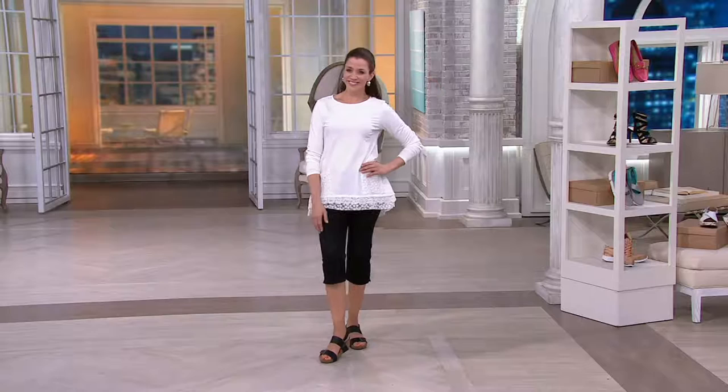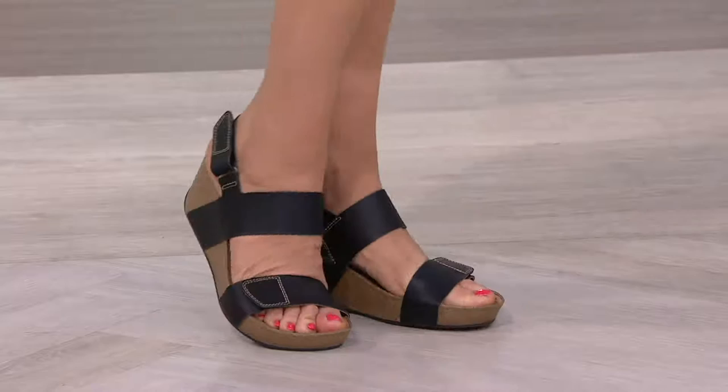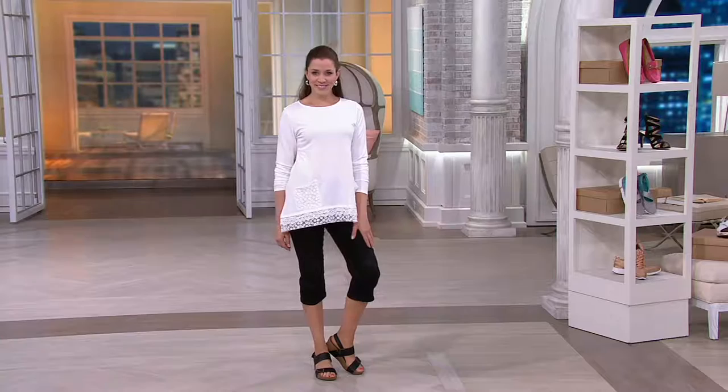Mally Roncal looked at my feet and said, 'I bought those sandals from QVC.' I'm like, okay — so if Mally Roncal, one of the coolest girls on the planet, runs around in Clarks wedges, you know you need these too. 7,772 people gave these five-star reviews at QVC.com, and somebody said quote, 'best sandals ever.'